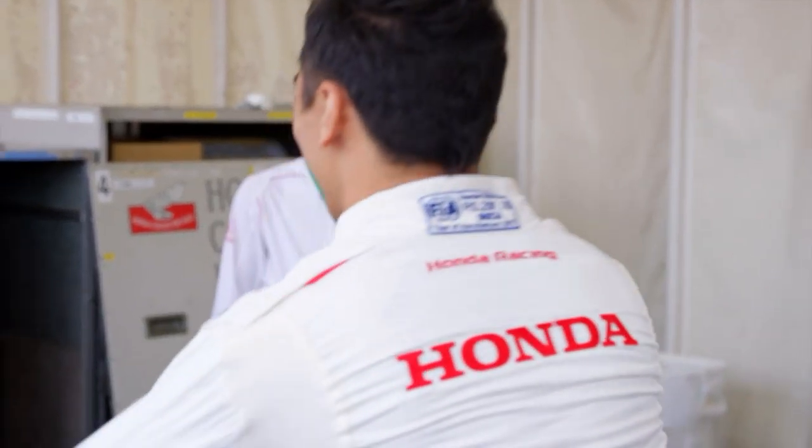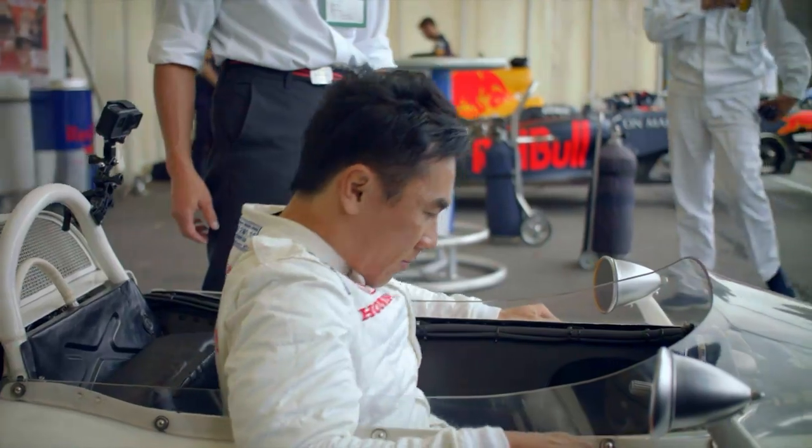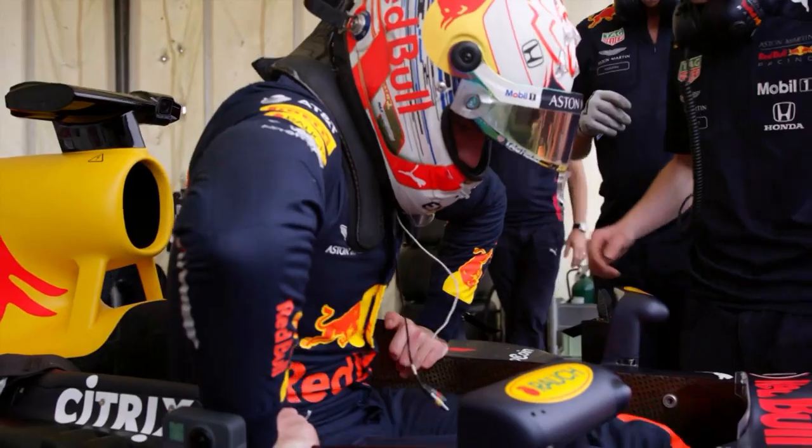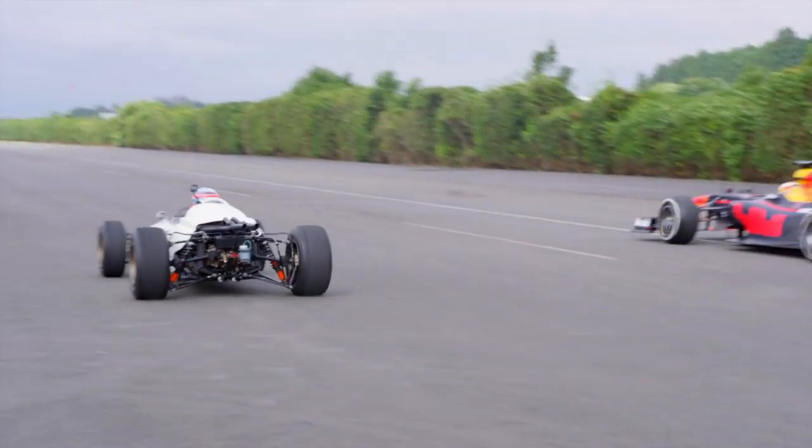Next, it was Sato's turn to check out the RA 272, while Verstappen switched into a modern-day Red Bull. Both drivers had no doubt about the thrill of driving the 1960s Grand Prix winner, complete with its 1.5-litre V12 engine.